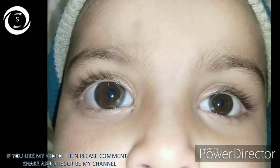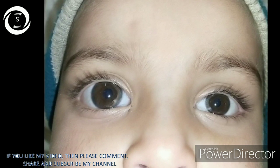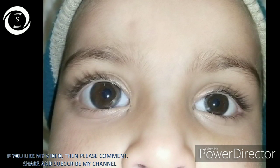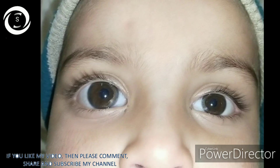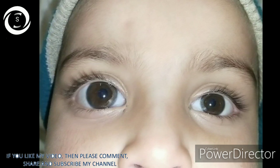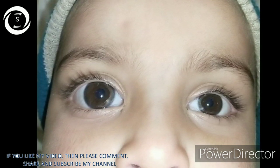The anterior chamber is very deep, and the zonules are weak — that's an important point. So if cataract surgery is needed later in life, special care must be taken: either use iris fixation intraocular lenses or capsular tension rings during cataract surgery.